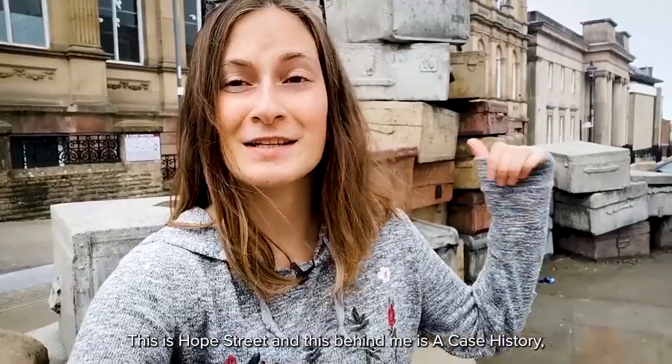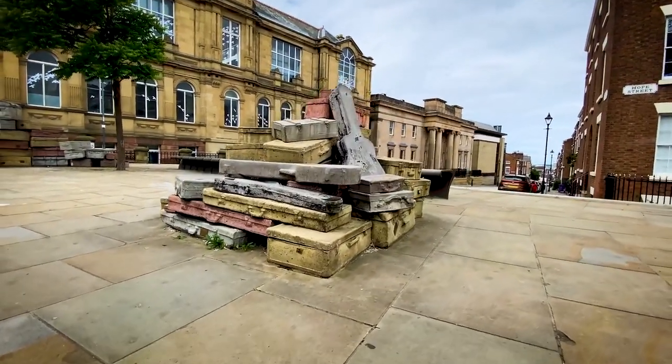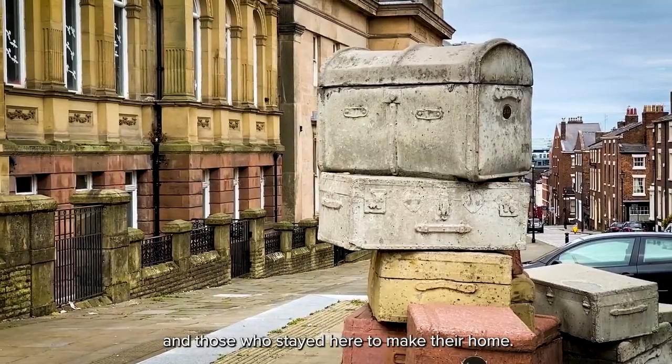This is Hope Street and behind me is a Case History — a collection of static suitcases created by an artist, John King. It pays tribute to both those who passed through the city and those who stayed here to make their home.